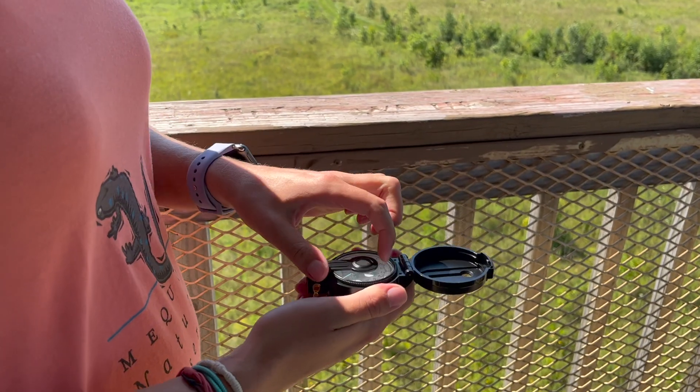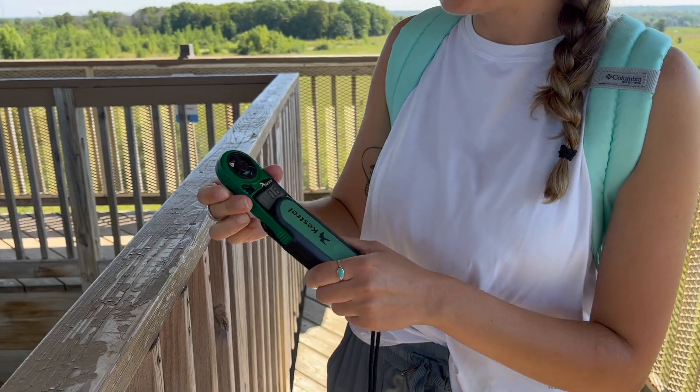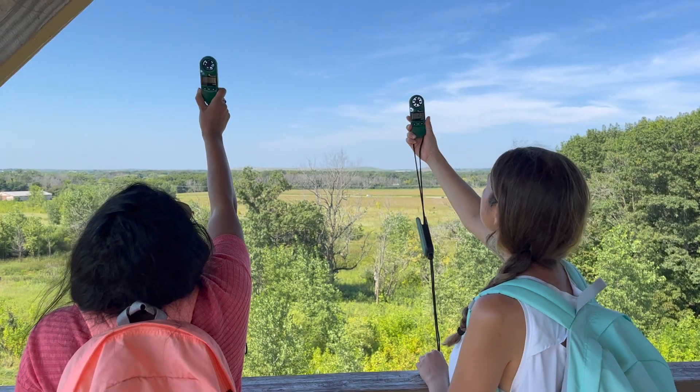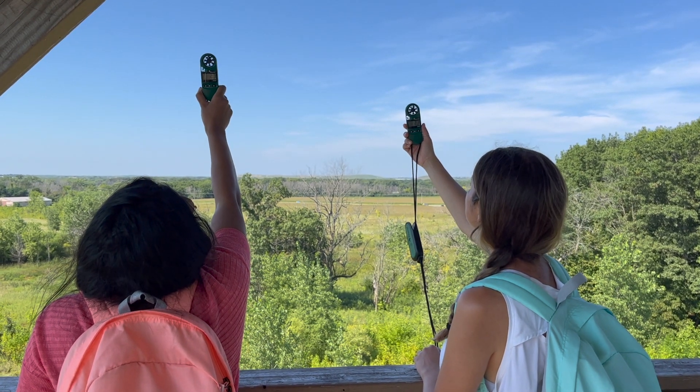Every kit also includes a compass to complement your map, and the Forest and Prairie kits also include a Kestrel Weather Meter — the perfect tool to engage the wind atop the observation tower.